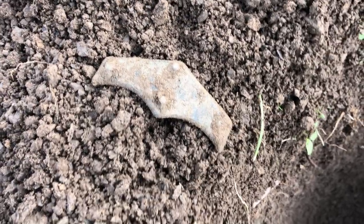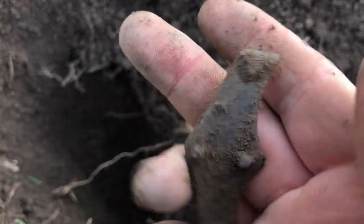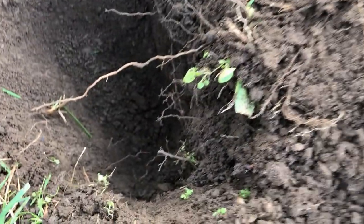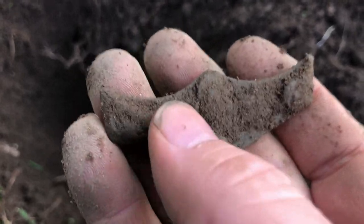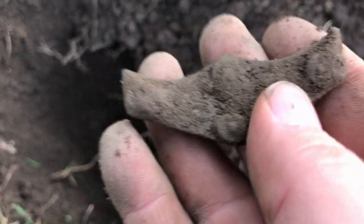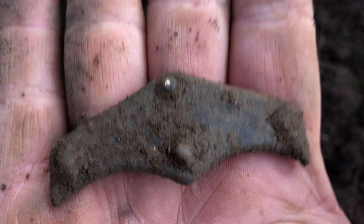Here's a pretty neat Civil War relic — that's a carbine sling tip. Still got all the rivets in place. That one was down there about nine or ten inches deep. I actually found one of these about 20 years ago that still had the leather on the back of it. That's a good find though.